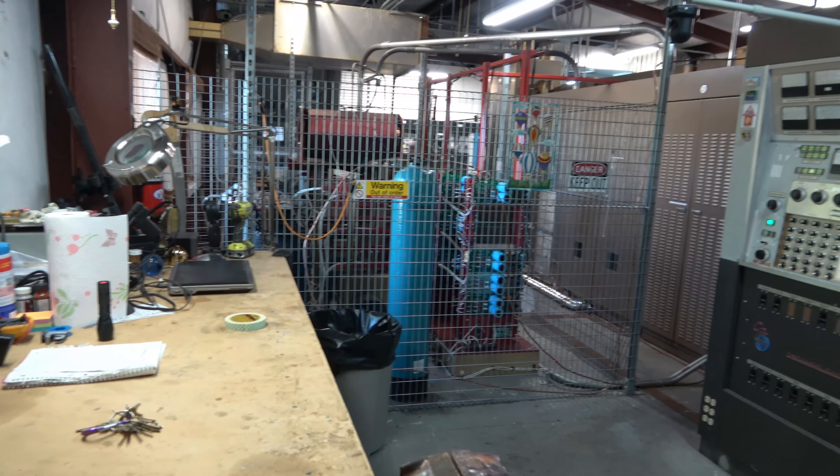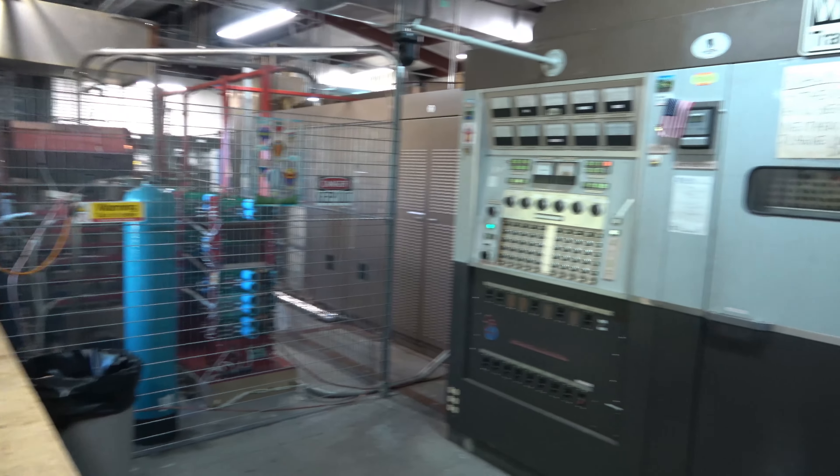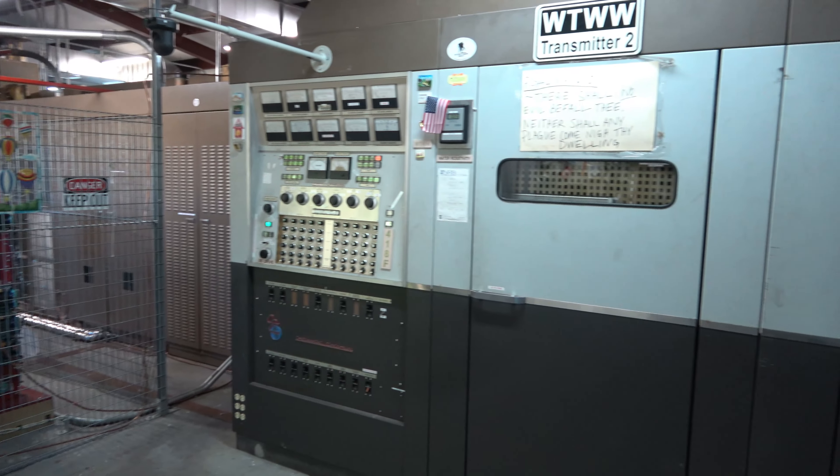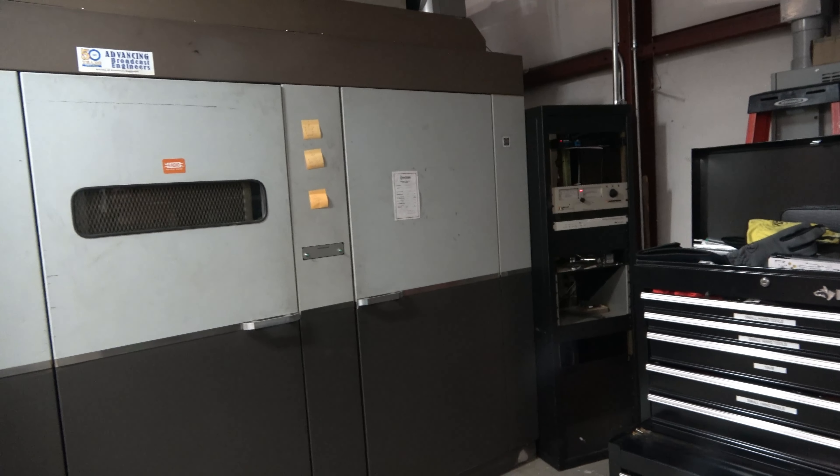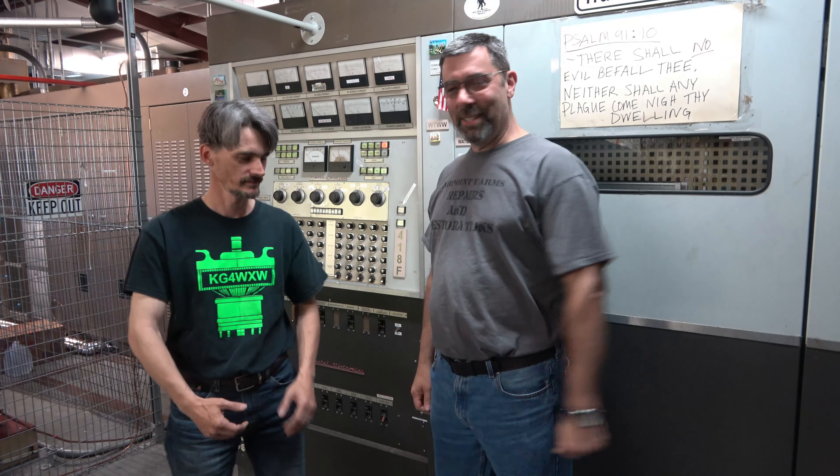Let's check out the inside. All right, we're here inside of the transmitting studio — check out this equipment. This is incredible. All right, David, tell us all about it.